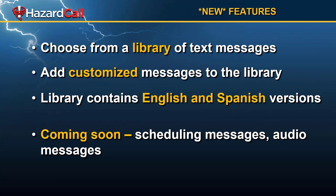We've introduced some new features in 2021: the ability to have a library of preset text messages. This lets you find and send messages you send all the time a lot faster, and you can create your own customized messages to add to the library. Our preset library comes with English and Spanish versions, and you can decide to send those in a bilingual way so that Spanish-speaking residents get the Spanish messages. Coming soon, we're going to have the ability to schedule messages as well as create audio preset messages that you can send either to just the landline residents or to everyone in your community.